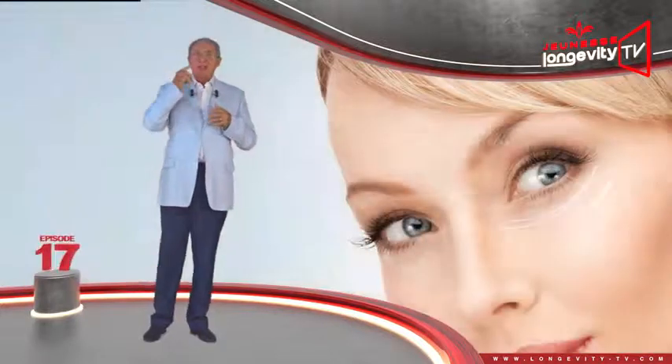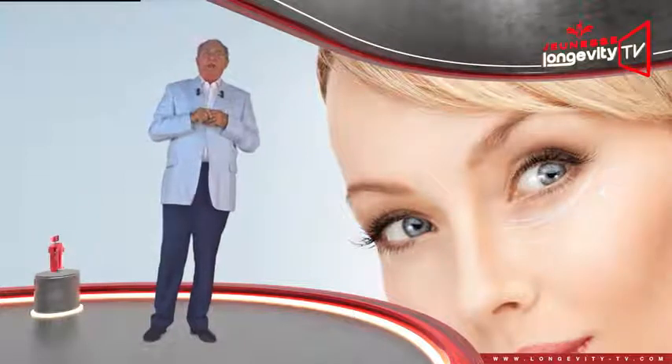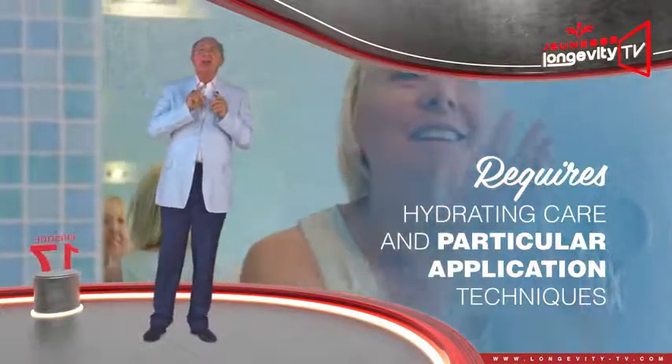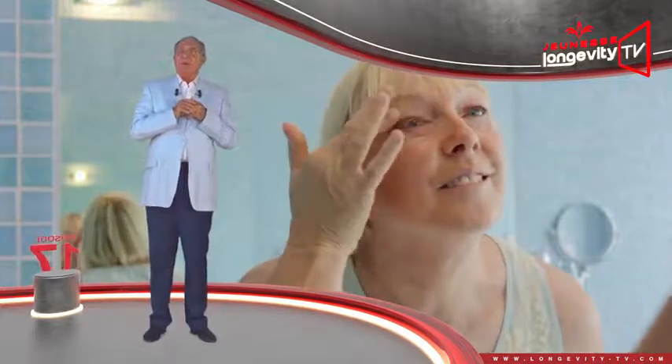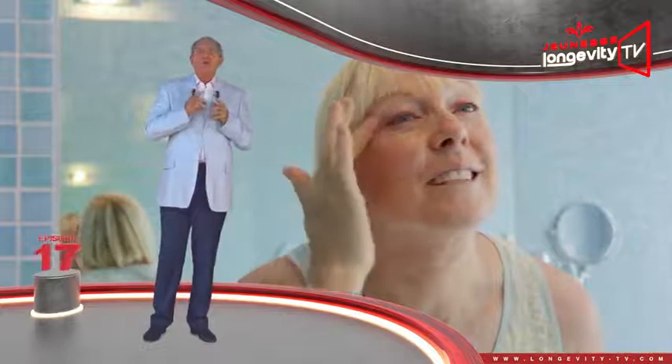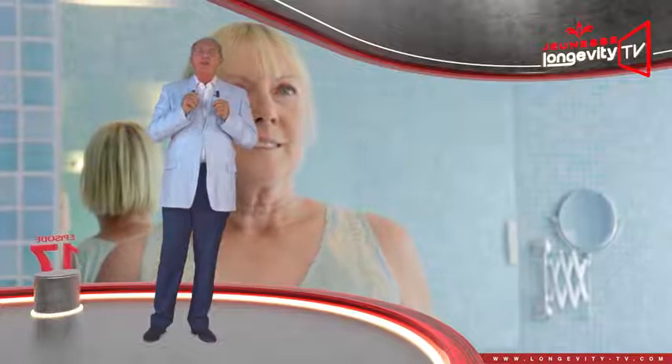The skin surrounding the eyes is completely different from that of the rest of the face. This small area requires hydrating care and particularly application techniques which will stimulate blood flow. When you wake up with dark circles, your day cream is not enough to make them disappear. You must take on specific care which will reveal your eyes' natural beauty and stop you from looking tired all day.